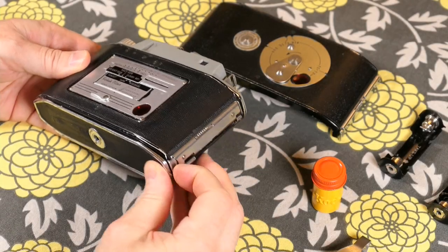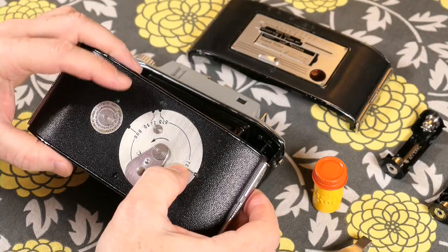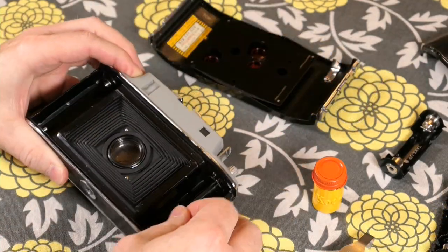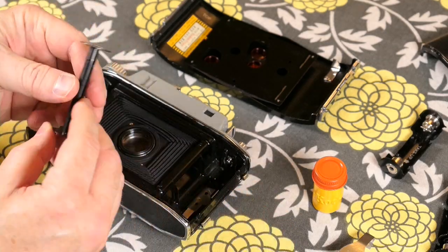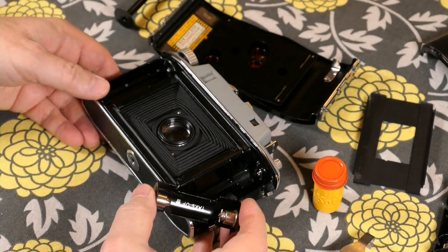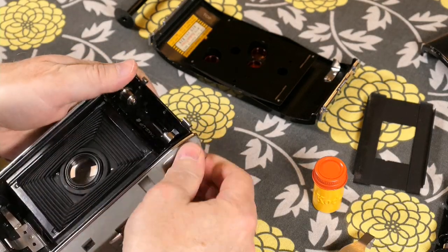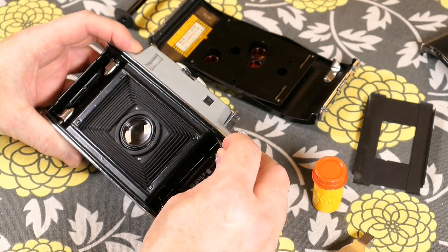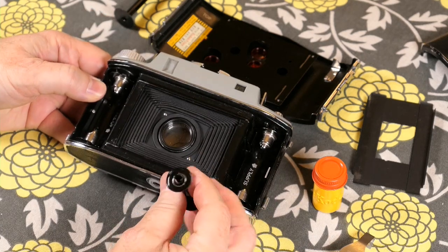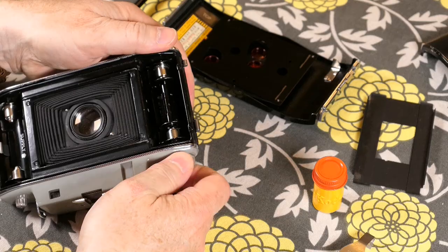Now we're going to load the film into the camera. First, I'll swap out the standard back for the Tourist Adapter Kit back, since I'll be shooting 828 film. I rotate the disc into position for 828 film and remove the empty 620 reel. I checked the instructions to make sure the adapters go in correctly: there's an 828 adapter for the take-up side and another for the feed side. Then the empty 828 reel goes into the take-up side. As noted, 828 is a 35mm-wide film but it is a roll film.